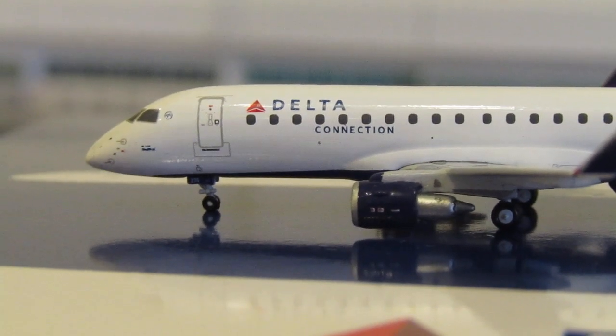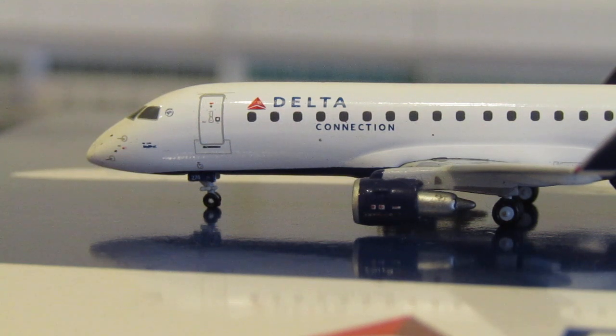This ERJ-175 was delivered to SkyWest in June of 2018, making it approximately five and a half years old. It's powered by two General Electric CF34-34 dash 8Es. The seating inside is 12 domestic first class seats, 20 Delta Comfort seats — economy-sized but with more legroom — and then 44 main cabin economy seats.